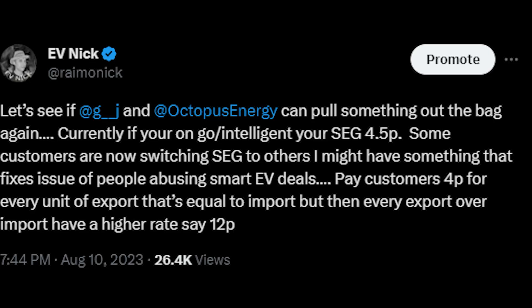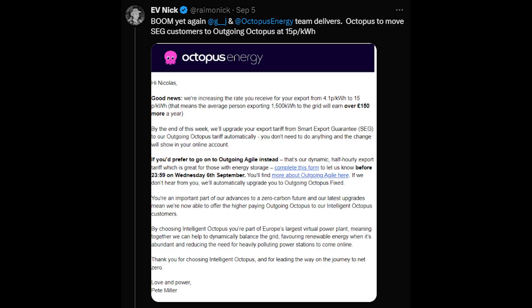Octopus Energy have yet again impressed me. I tweeted them again to say it's appalling that customers are getting 5p export from Octopus Energy and they could have moved to other providers for more outgoing, and that really Intelligent and Go customers should be receiving a higher export tariff. I got an internal nod that something was going to be looked at and worked on. And a month later, Octopus Intelligent sees that rate jump to 15p outgoing.